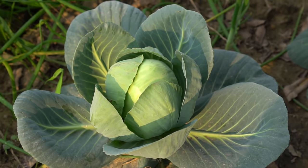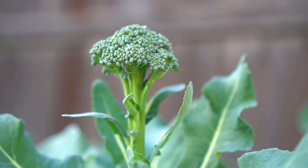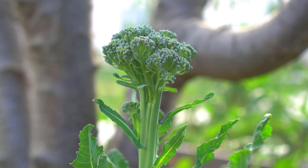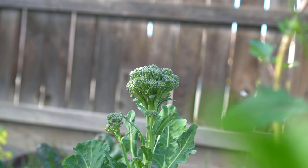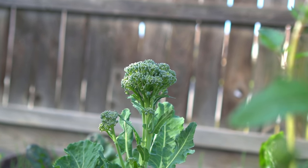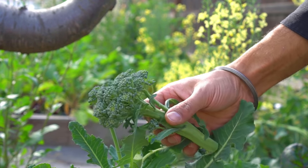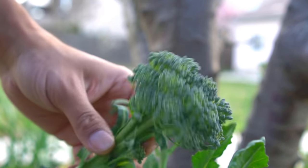Number three: broccoli. Broccoli is hardy to 28 degrees Fahrenheit and is easier to grow compared to cauliflower and cabbage. Broccoli develops a large crown, which is the edible flower of the plant, so you can enjoy broccoli crowns all winter long. You can harvest the main crown and then keep harvesting smaller broccolini shoots and enjoy them in your food.